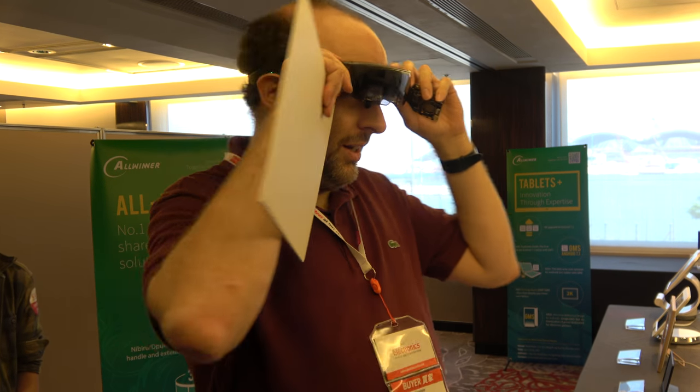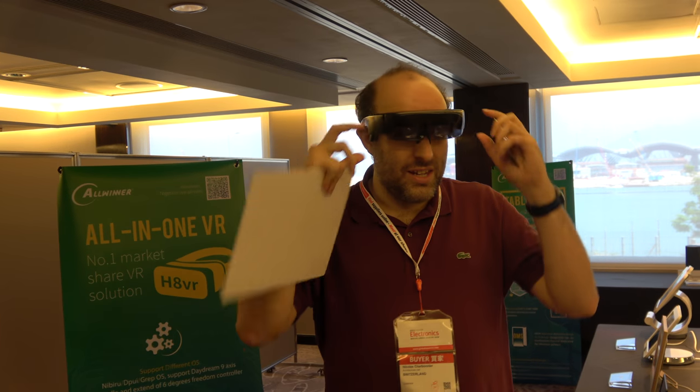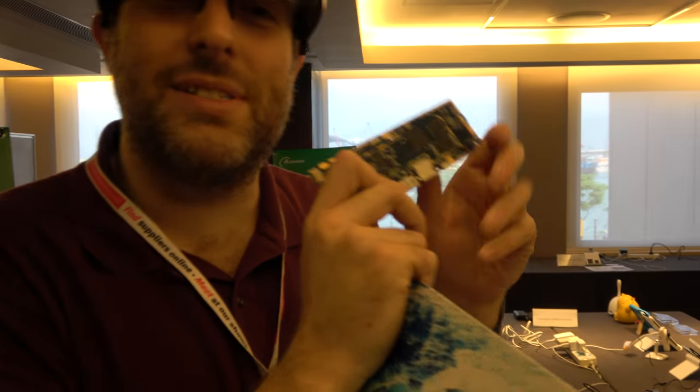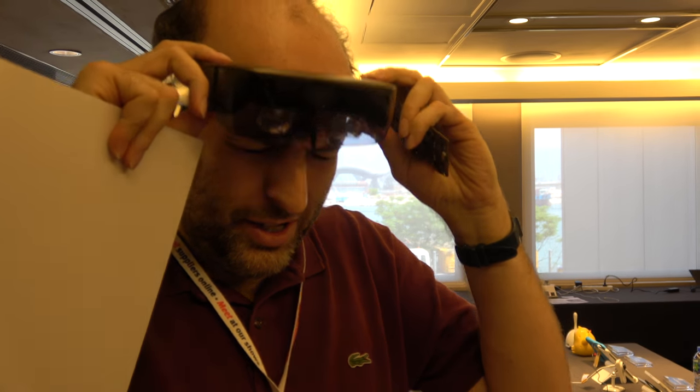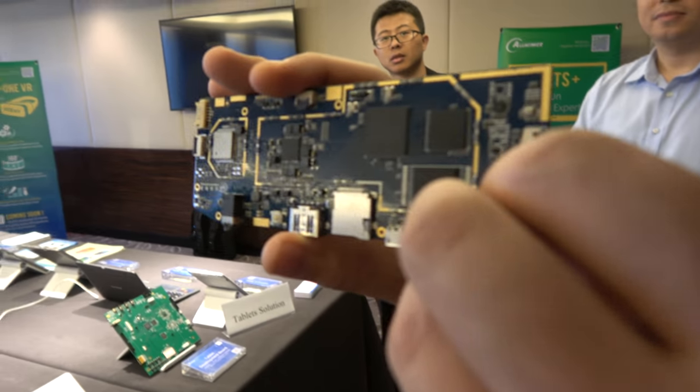I'm trying on the all-winner augmented reality solution, the Sea Genie. There's also a launch of the new VR9 which can support 6K for VR. Let's check out the all-winner booth and all the latest stuff. Hi Alex, good to see you again. You have a bunch of new announcements — you've got a couple of new processors, and this new one supports 6K — this is the VR9 chip.